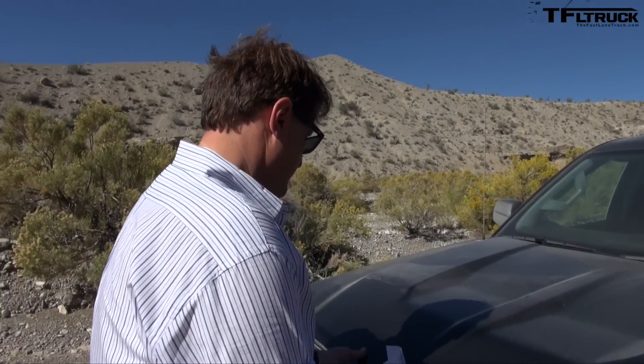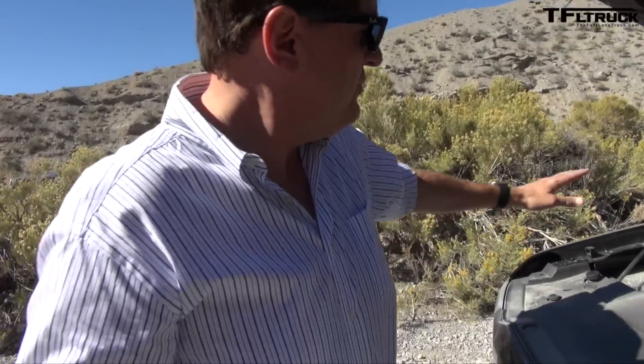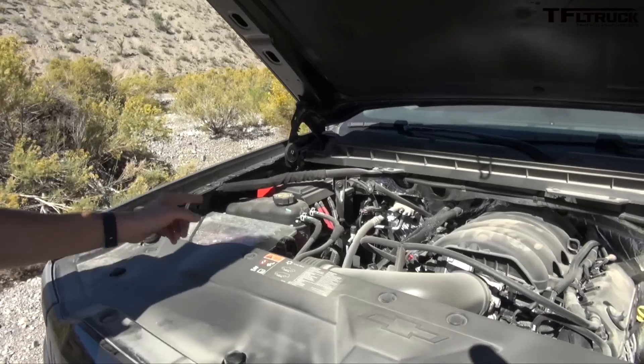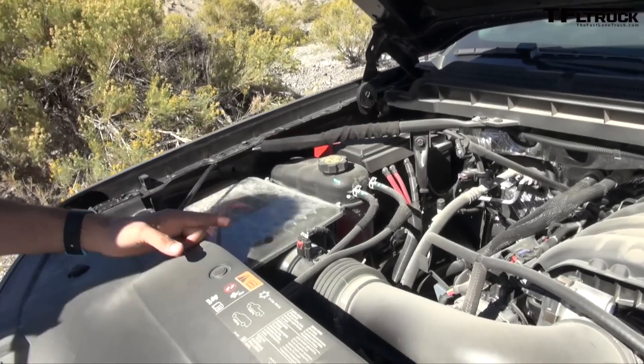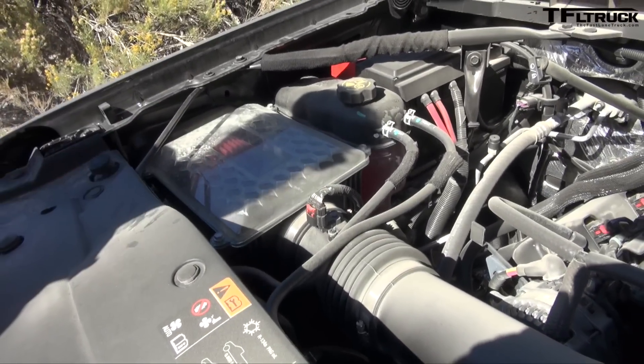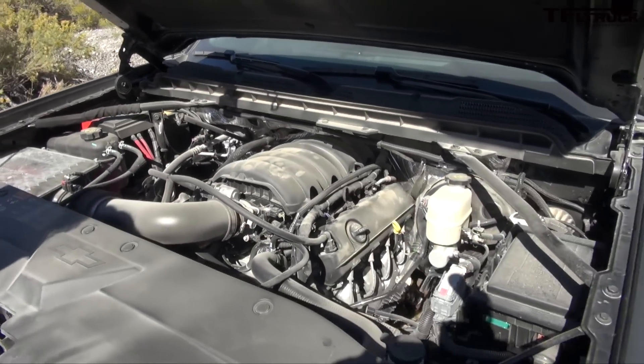Let's look at the hood. Of course there's a 5.3-liter V8. What is unusual is right here — check it out. It's an air intake. More importantly, it's hooked up to an aftermarket Chevy performance exhaust, which increases your power by 10 horsepower.